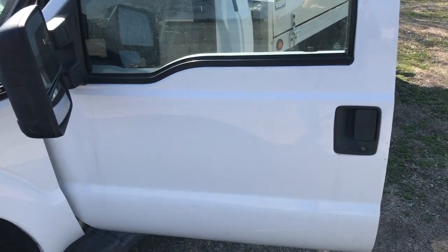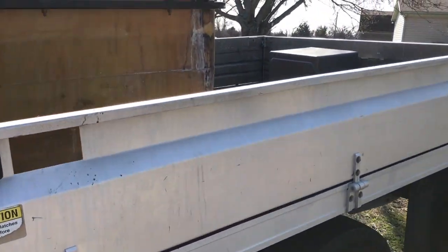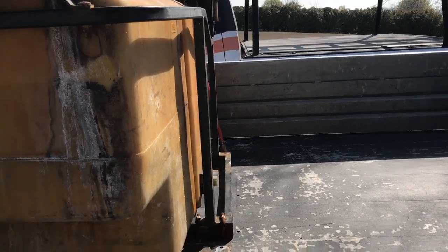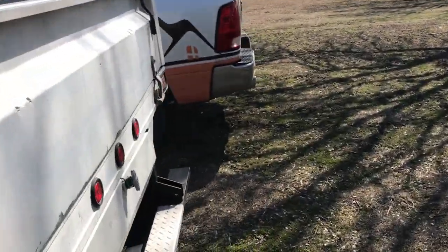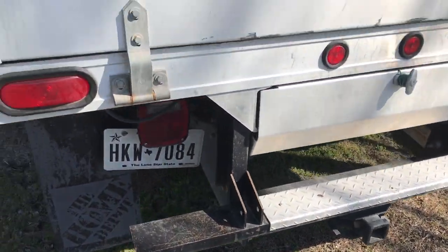It's got about 64-65,000 miles on it. It's got an aluminum bed on the back. This is kind of a Home Depot rental truck that they use. It's got the fold-down sides, fold-down back, and also a spot that you can put ramps in there. Got a trailer hitch.